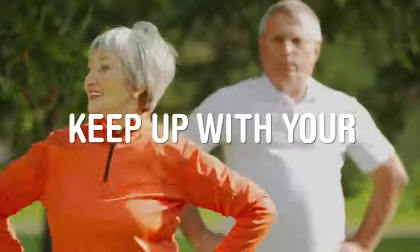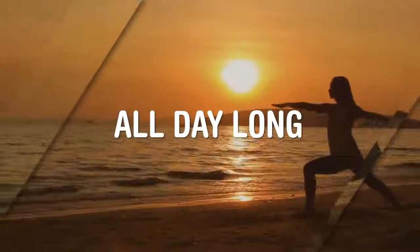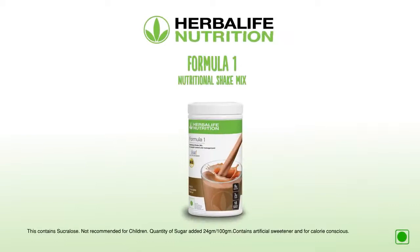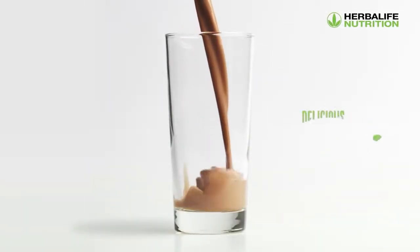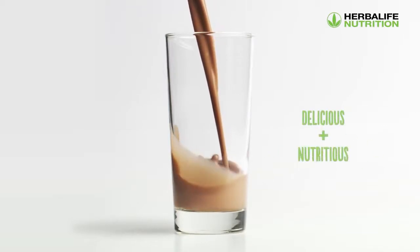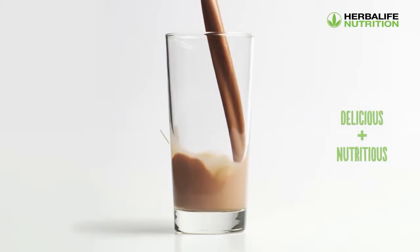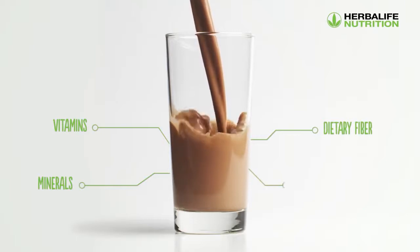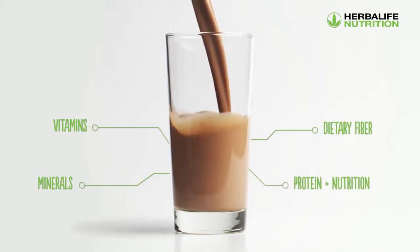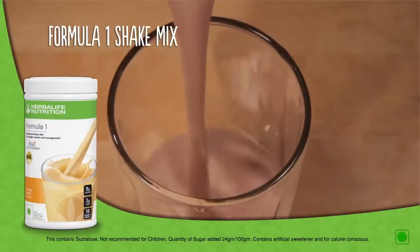Herbalife helps you keep up with your nutritional requirements so you can stay energized all day long. Herbalife brings to you Formula One Nutritional Shake Mix — a great tasting shake specifically formulated with quality soy protein isolate as a nutritional food product, packed with vitamins, minerals, and dietary fiber.